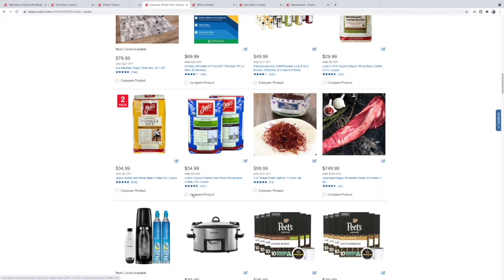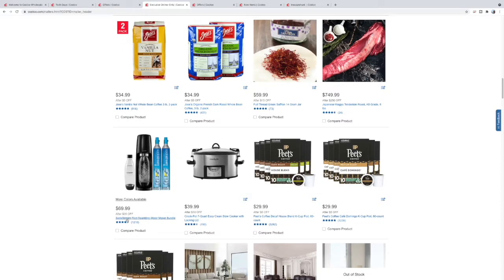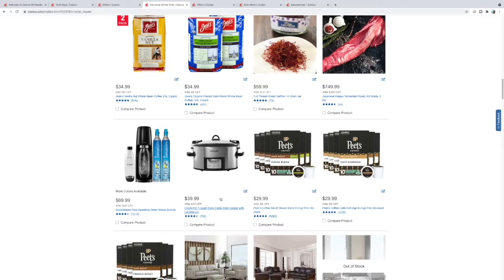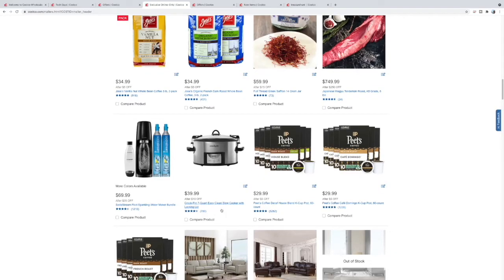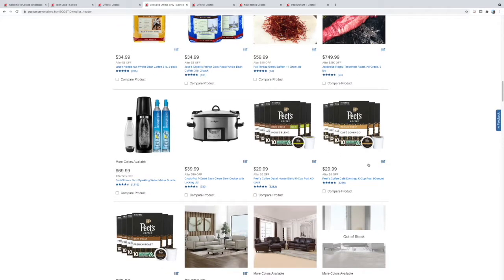Oh, saffron — pretty good deal at $60. This stuff is really pricey obviously. Some more Jose's coffee. A SodaStream if you want to make your own sodas or fizzy drinks — up to $35 off. Never have a Crock-Pot meal go bad — just set it slow and it'll be there waiting for you.